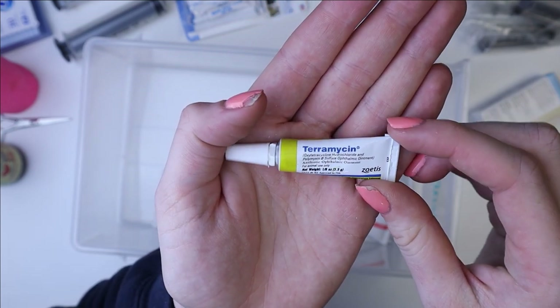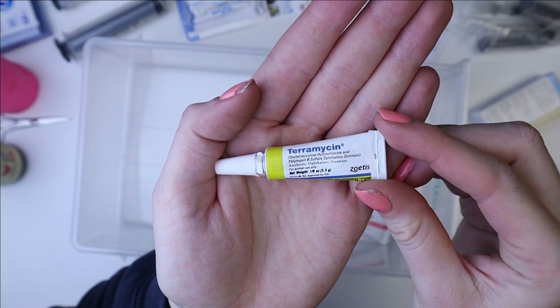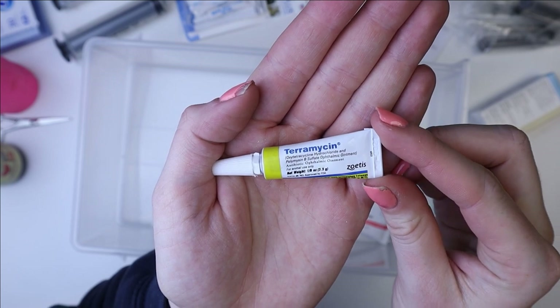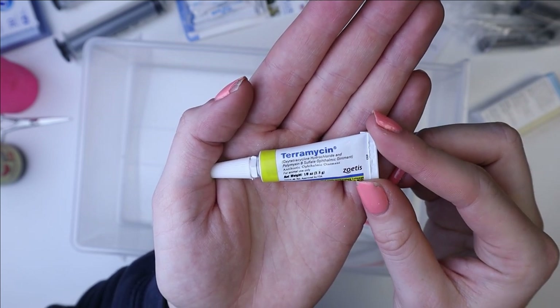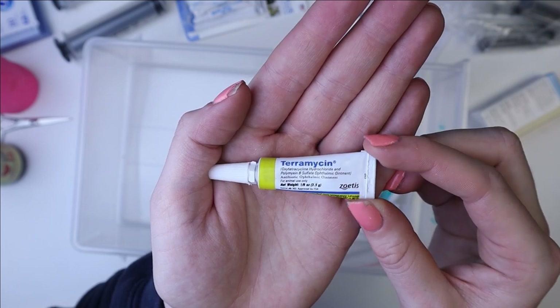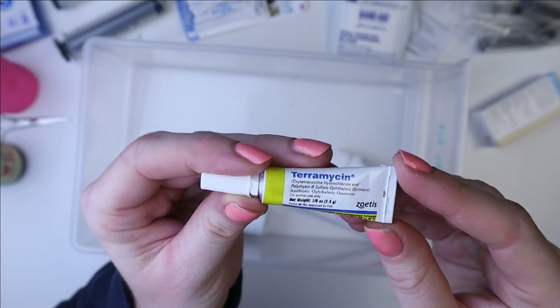It's an antibiotic eye ointment and it works great for making sure they don't get an infection or have any major issues if they get a hay poke or have some kind of eye issue. I've used this after hay pokes many times and it works really well.